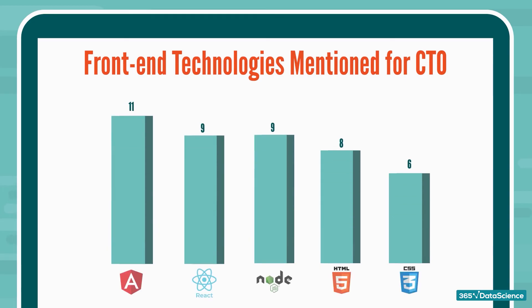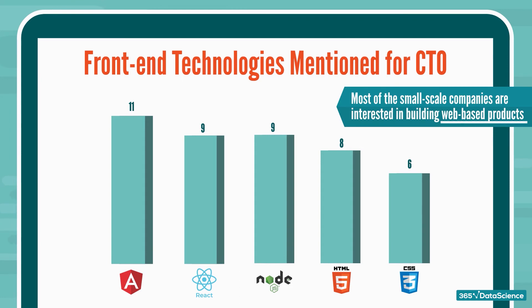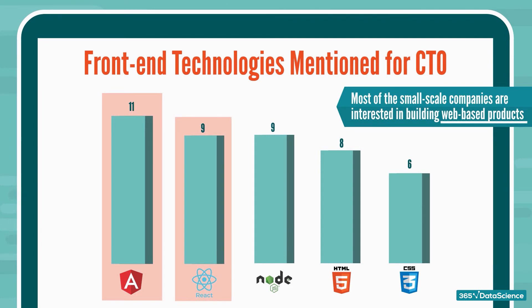Continuing with front-end technologies, two trends jump off the page. First, it is observed that front-end technologies are mentioned in a good number of openings — this adds up, as most small-scale companies are interested in building web-based products. Second, Angular, ReactJS, and NodeJS are mentioned in quite a few openings.